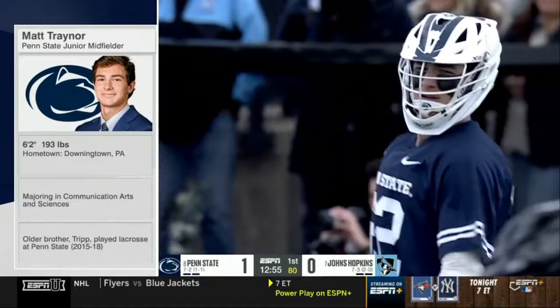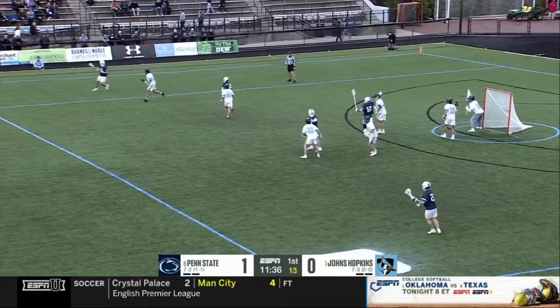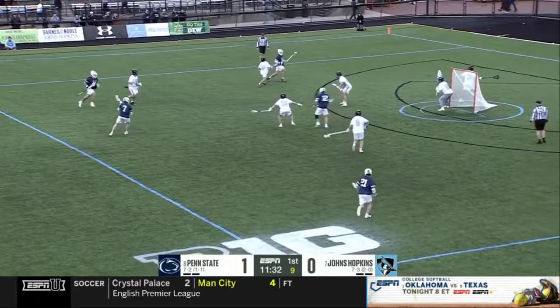Diced off the dodge — Trainer, there's number six for Hopkins. Under 10 to shoot. Trainer's going to have to let it fly and Erland makes the save.